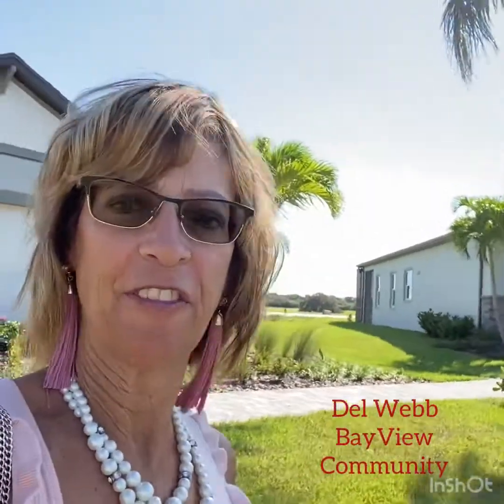Hi everyone, this is Laura Barshaw with Better Homes and Gardens Real Estate Ashley Properties. I am here at Del Webb, which is an active 55 plus community. I'm here to show you this stunning floor plan, but first I'm going to give you a few details about this community.